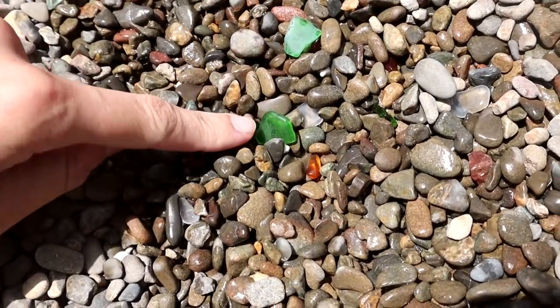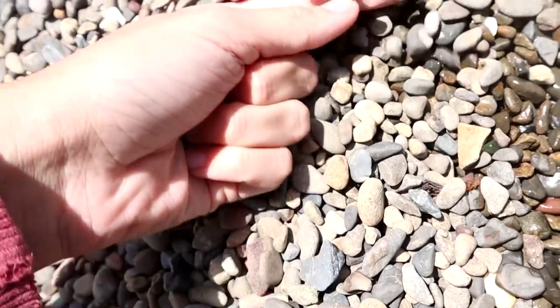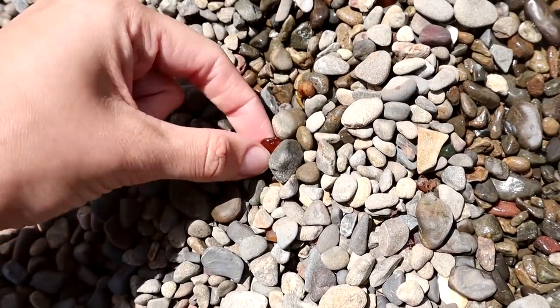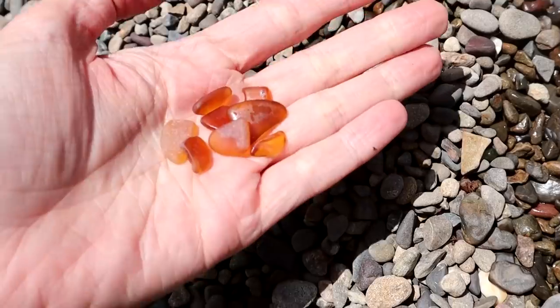We've just come to this beach and there is sea glass everywhere. Like you just remove a layer and there is just sea glass everywhere. There's a little piece — I've got a handful.